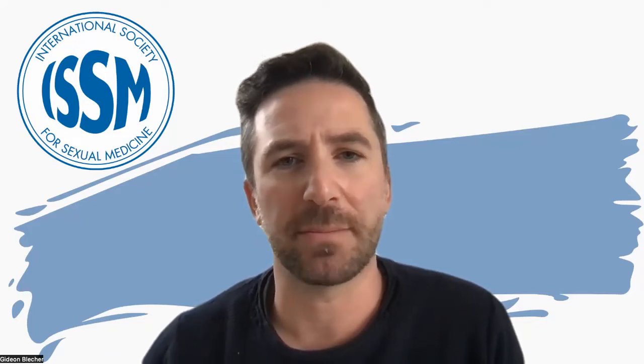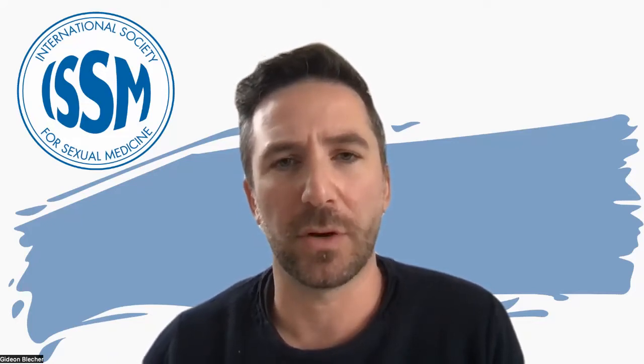Hello, I'm Gideon Bletcher, urologist and member of the ISSM Communications Committee. We've recently had a question posted to the Q&A section of the ISSM website asking about echoes and what that means in relation to a penile Doppler ultrasound.